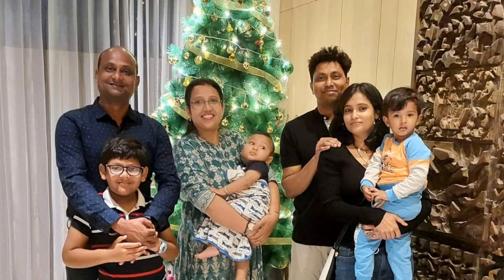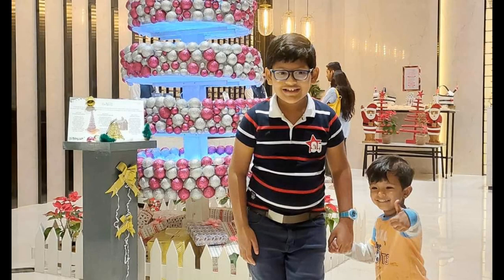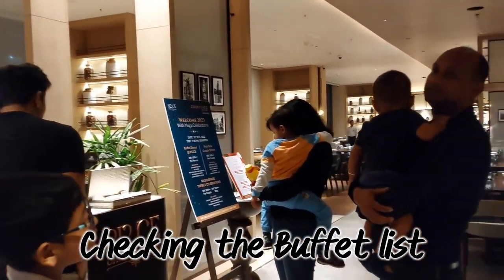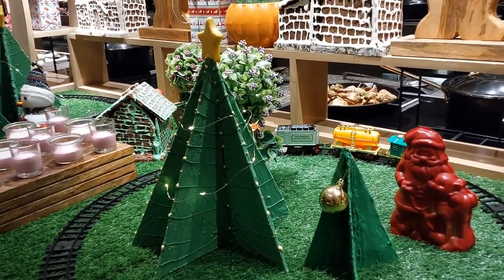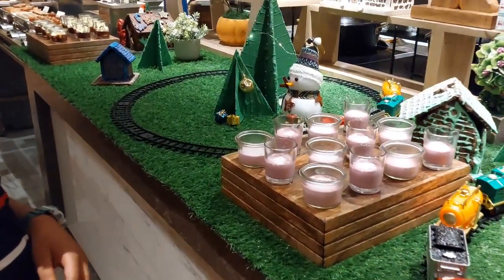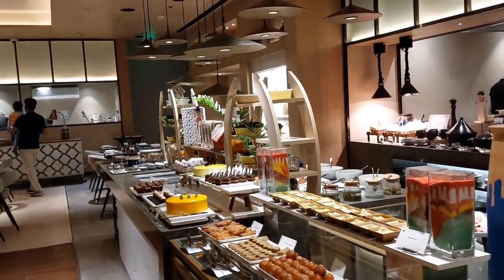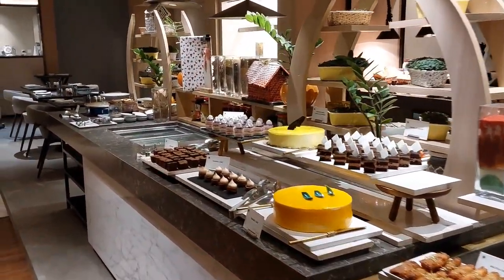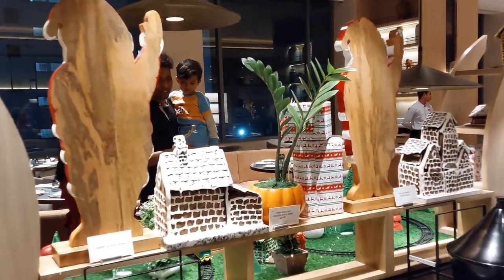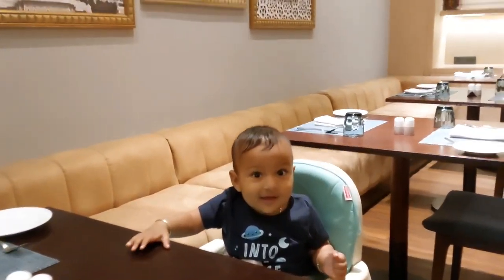Our year-end Gujarat trip is starting from Vadodara, or Baroda. We are with our old friends Devavrata and Sraboni, who have arranged a gala dinner at Marriott Hotel for us. Vishan is very happy after seeing the Christmas decoration and varieties of food, and even Pablo is also looking very happy now.